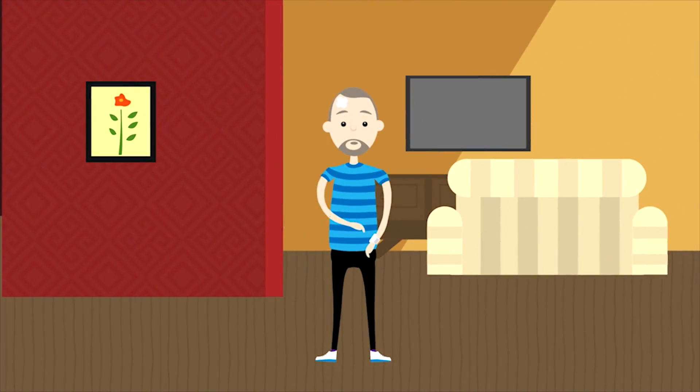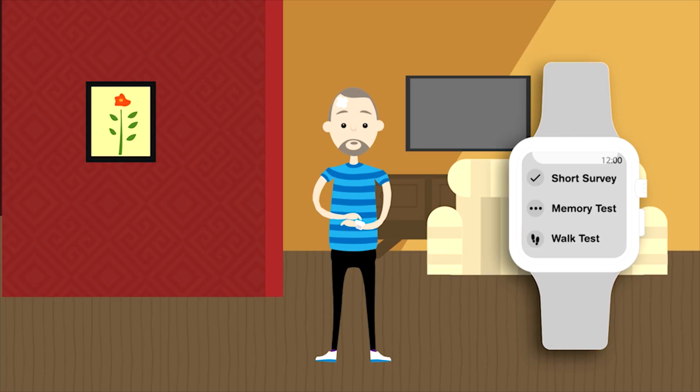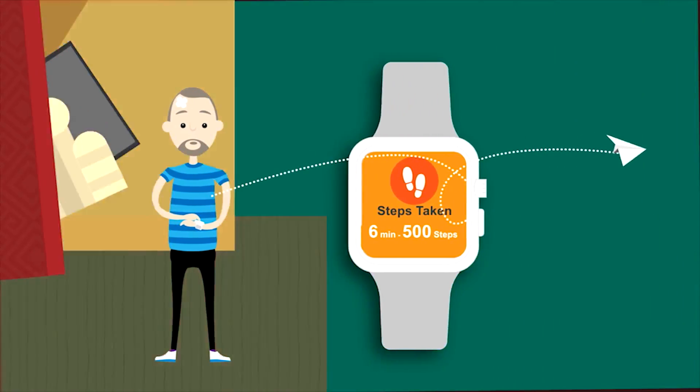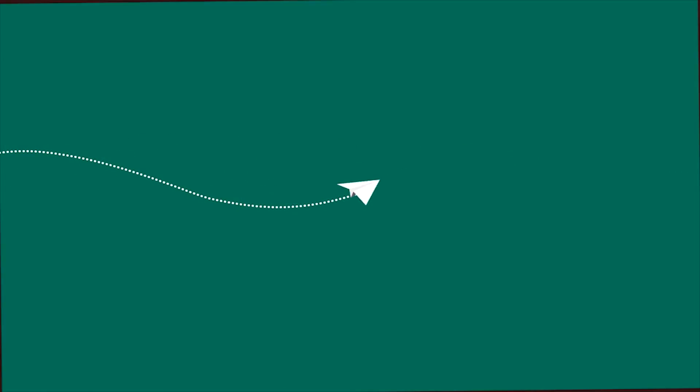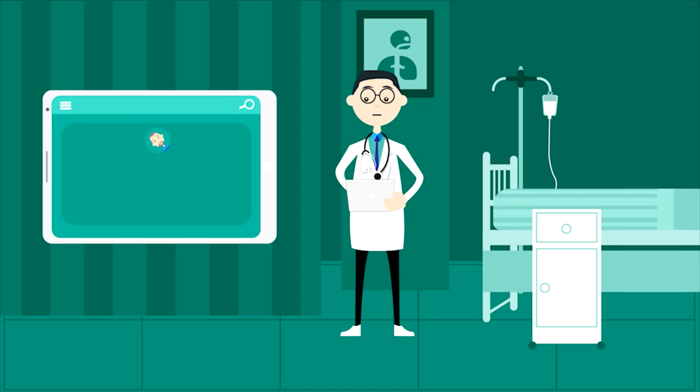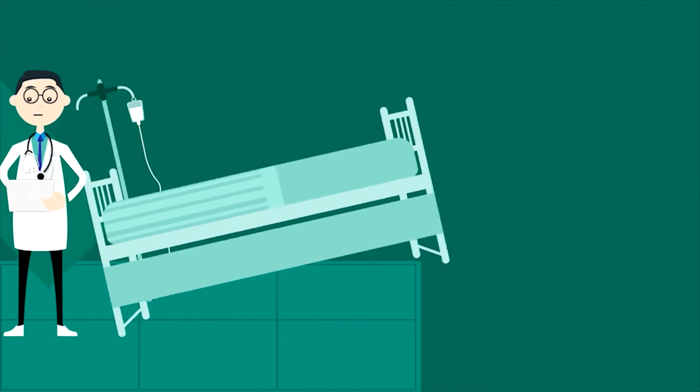John is recovering from a concussion. He uses a wearable device to take physical and cognitive tests and shares the results with his physician. The physician remotely monitors John's recovery progress. Real-time access to information eliminates the need for frequent trips to the hospital and helps John recover quickly.